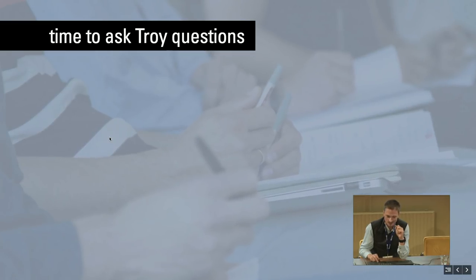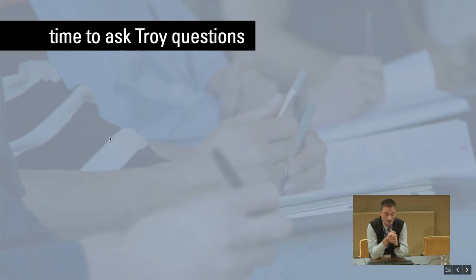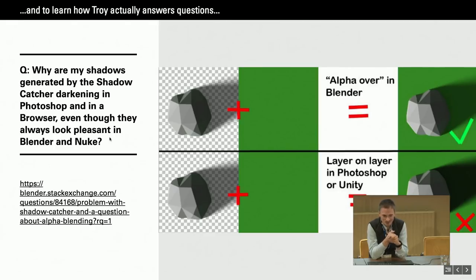So it was time to go deep and ask Troy some questions — things that had been bothering us, mostly about the alpha channel rather than color itself. Here's a question also asked on Blender Stack Exchange by a different user — the exact same issue we had. Imagine you have an object with a shadow catcher behind it, a background of an arbitrary non-black color, and you want to alpha-composite that in Blender — and you get this image. Looks great, that's what you want. Then you save it out as an 8-bit PNG with an alpha channel.